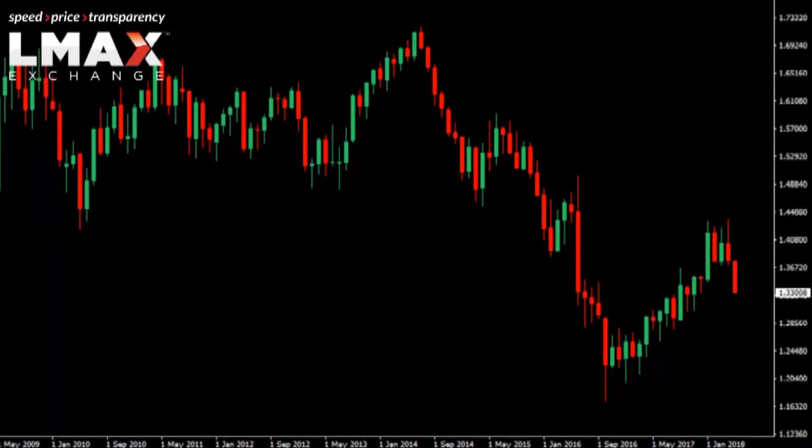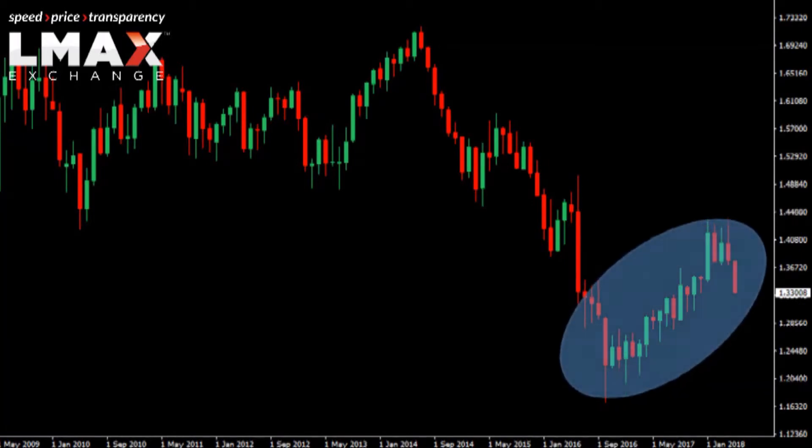Here's a look at the monthly chart in sterling dollar. What stands out right now is this move off the 2016 low — that plus 30-year low.